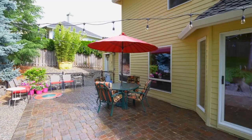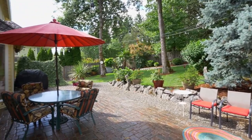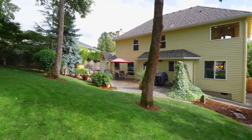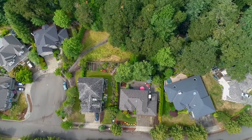Your backyard oasis features a beautiful paver patio, a storage building, and lovely landscaping in this private fenced yard where you can watch the sunset. It also has a gate for easy access to the green space and walking paths.